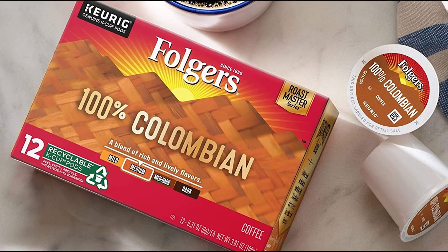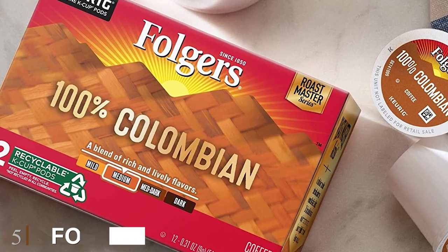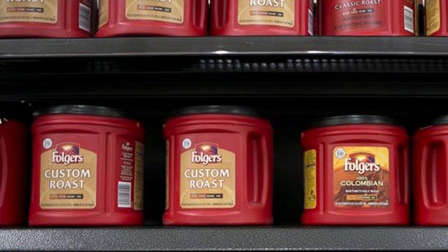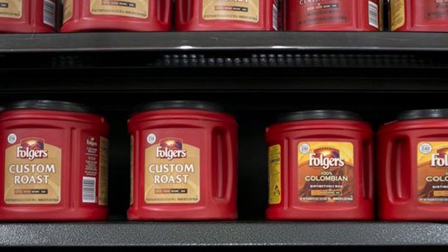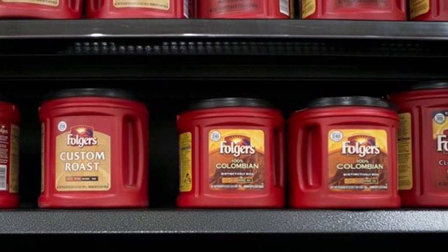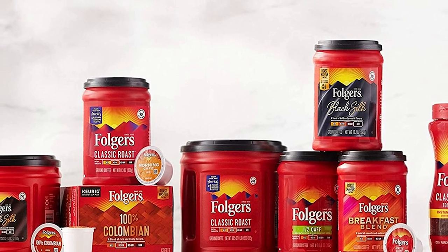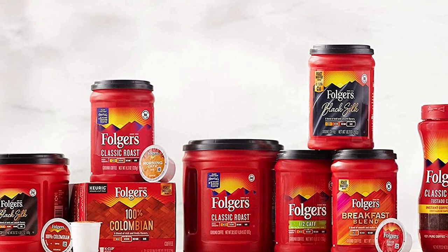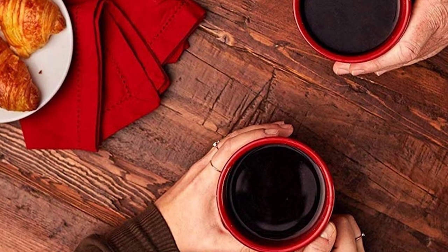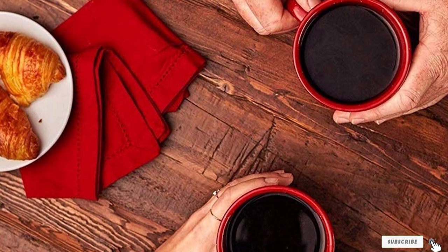The number five position is held by Folgers 100% Colombian Medium Roast Ground Coffee. The most expensive coffee purchase on our list, it costs more than 40 dollars. However, you get six packs, each offering 24.2 oz of ground coffee. The facility making this coffee is in New Orleans and adheres to high production standards. Consequently, the medium roast coffee from this company is a favorite for many. As the name suggests, this is a ground coffee product, so it coming in a can is a plus.